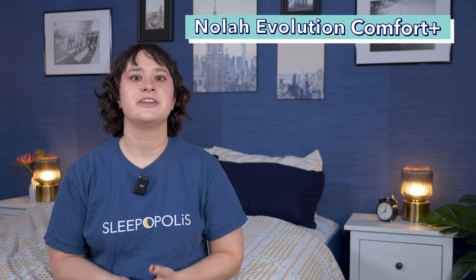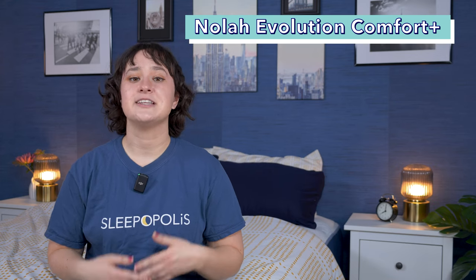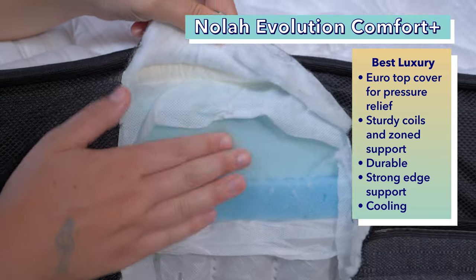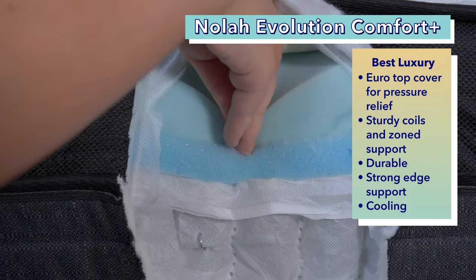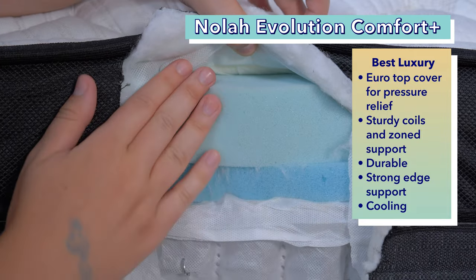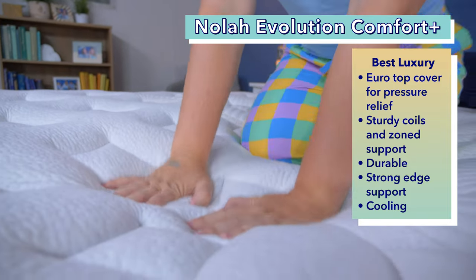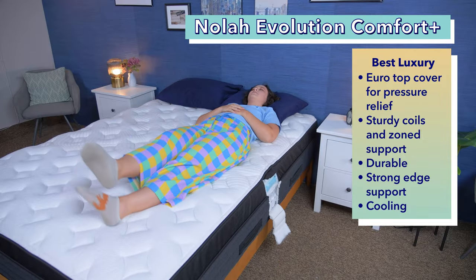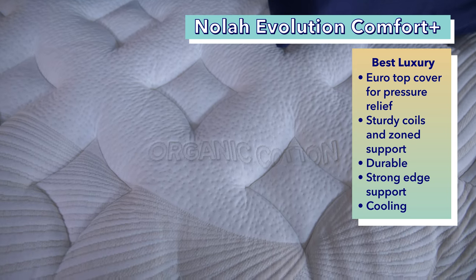If you want a mattress that will make your room feel like a five-star resort, then you need one with the most luxurious features. Our pick for the best luxury mattress for heavier sleepers is the Nolah Evolution Comfort Plus. Nolah made this luxury mattress especially for heavy sleepers, and the bed utilizes cushioning proprietary foam and a Euro top cover to provide extra luxurious pressure relief. The Nolah Evolution contains eight inches of sturdy coils that offer zoned support for targeted spinal support, reinforce the bed's durability, and provide strong edge support. Hot sleepers should also really enjoy the special cooling cover made from breathable cotton and special thermal technology.